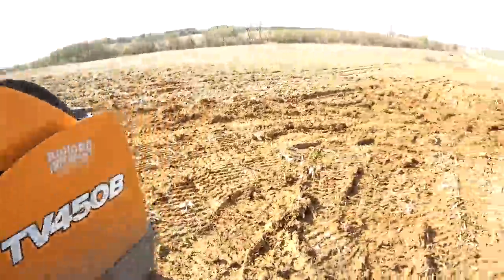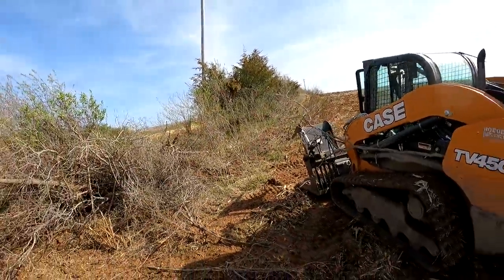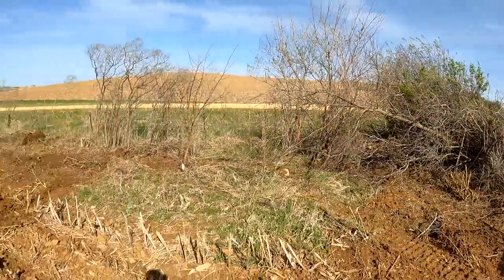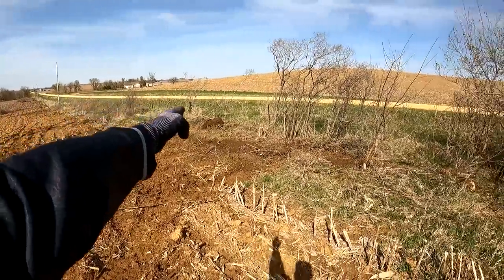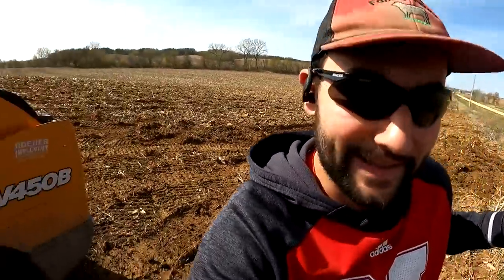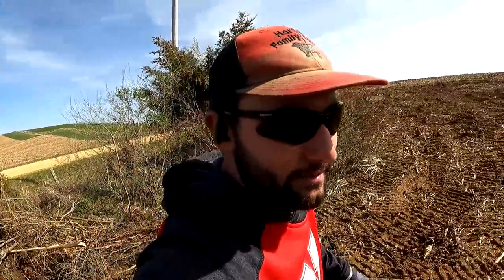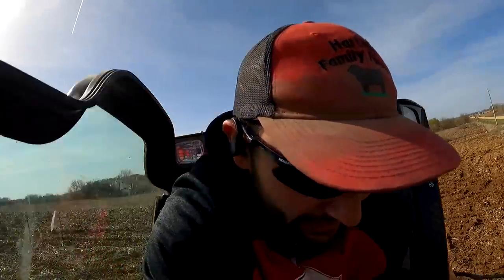I literally just started from up there and started yeeting all this stuff together, just pushing and pushing. I'm impressed — I've never run a CTL before. I'm not saying this Case one is the best, but a compact track loader over a wheeled skid loader — no comparison. Went out in the woods and this thing is amazing. I haven't been filming a whole lot because it's really hard to film and run a skid steer effectively.